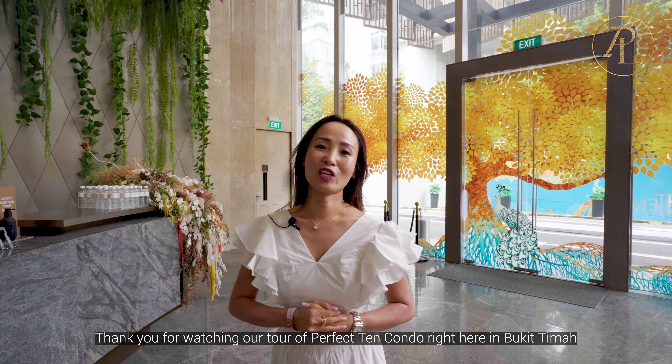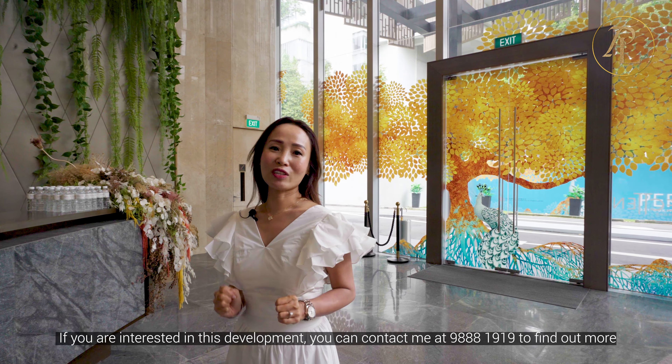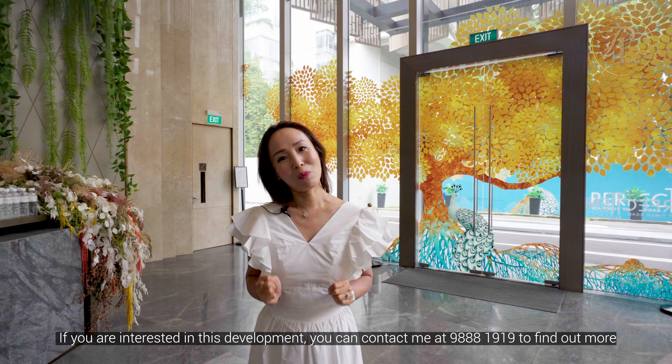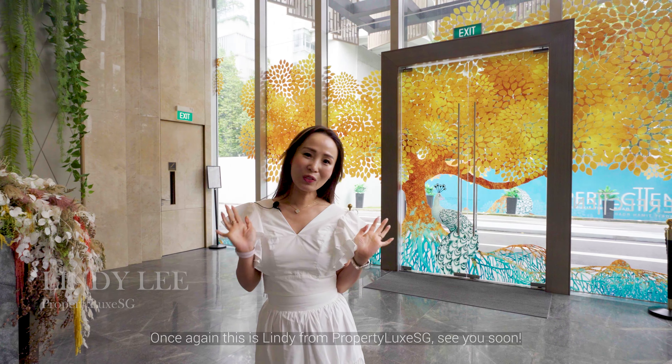Thank you for watching our tour of Perfect 10 condo right here in Bukit Timah. If you are interested in this development, you can contact me at 9888-1919 to find out more. Once again, this is Lindy from Property Luxe SG. See you soon!